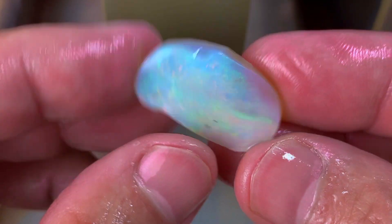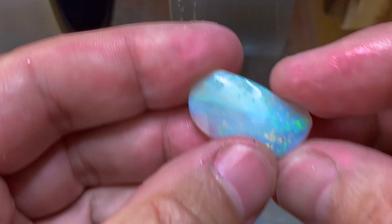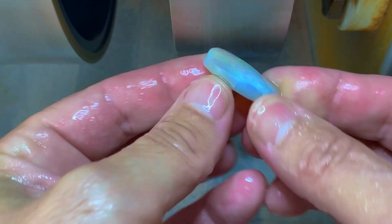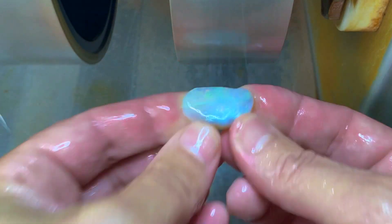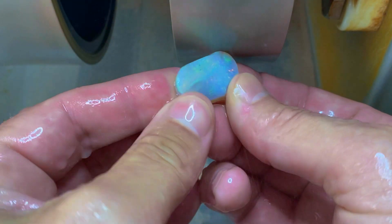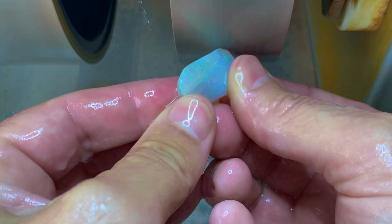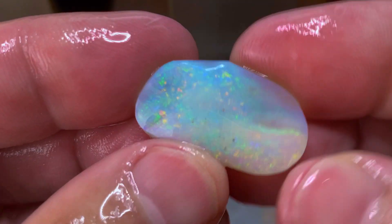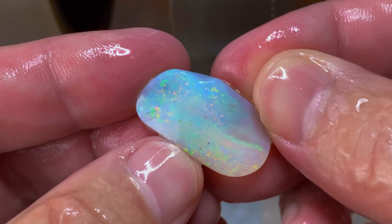Let's go to the finer wheel and see what we can come up with. So I'm on the 600, and this is a little bit less scary because I'm not going to take so much opal off as fast. I think part of the big lesson in opal cutting is patience — not going too fast. Sometimes I'm guilty of just hurrying, and I'll tell you what, nothing good comes from the hurry.